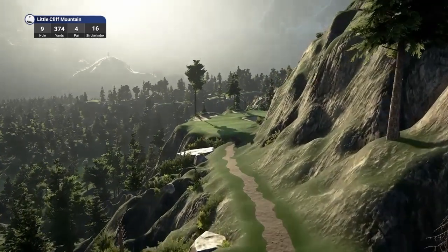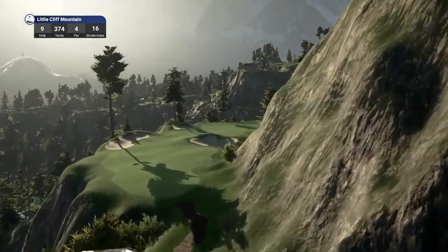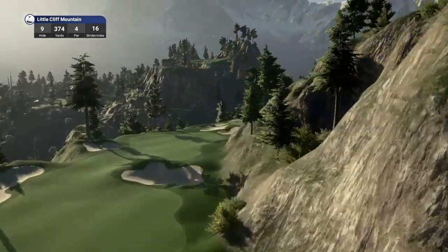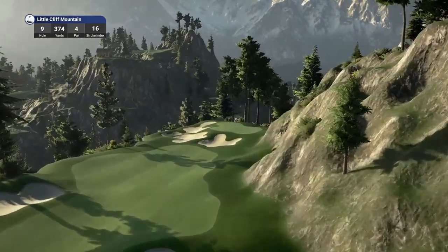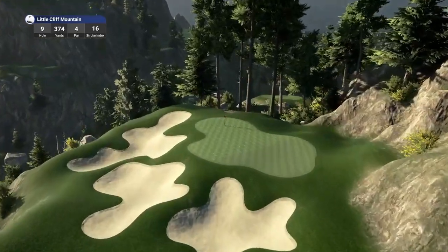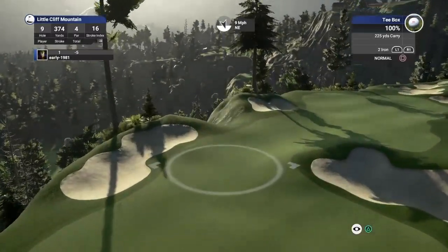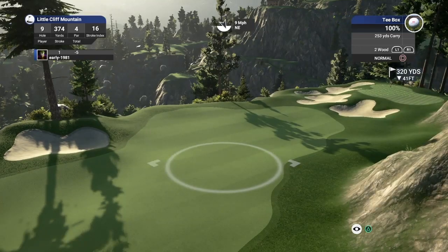Look at that bridge and cart path — this is phenomenal. I'm really taken away with this course. The quality of courses we've covered on the channel these past few months has been second to none. What a course this is.